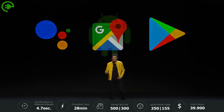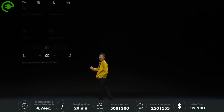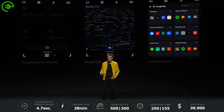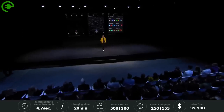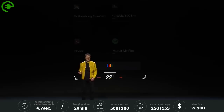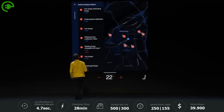We embedded Android as the infotainment system software, bringing Google Assistant, Google Maps, and the apps of the Google Play Store into Polestar 2. And let me demonstrate that to you. Find charging stations nearby. Showing results for charging stations nearby.